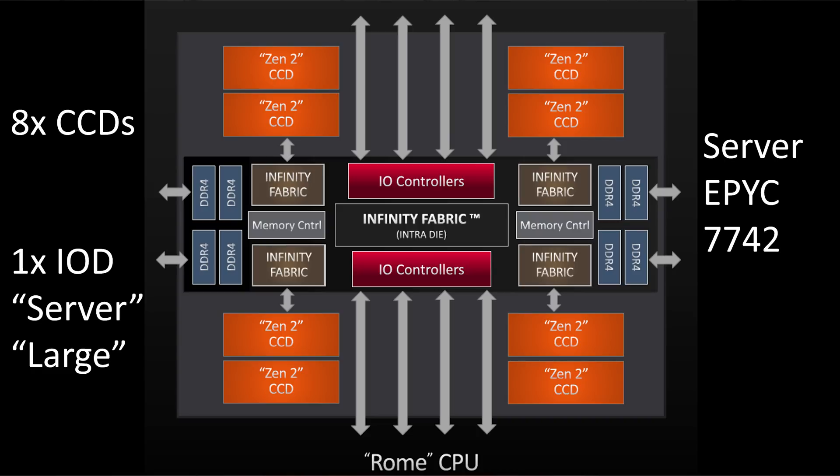On that IO die, we basically get our eight sets of x16 lanes, just like we got with Naples. You have to remember that you could actually put a Naples or a Rome CPU in a Naples socket, so some of this stuff had to be standardized to make that work. Because that IO die is now handling all of the socket-to-socket but also the PCIe connectivity, we actually get better latencies. That is one of the key reasons that Rome is such a hit compared to Naples - you get a whole bunch more capabilities because you have all of that IO centralized on that single die.